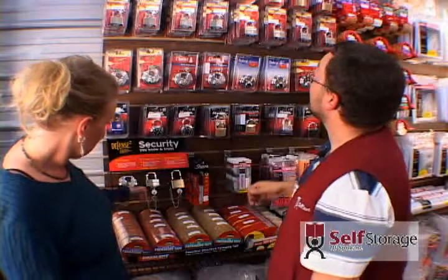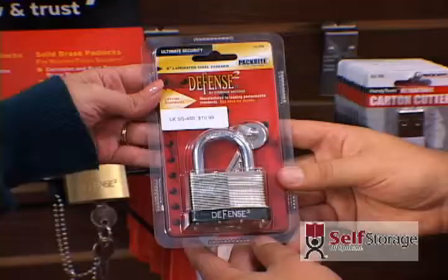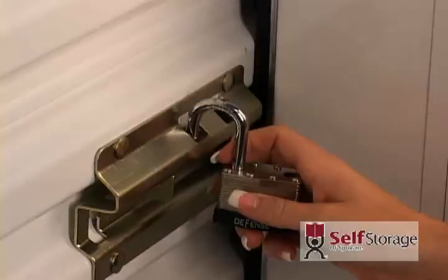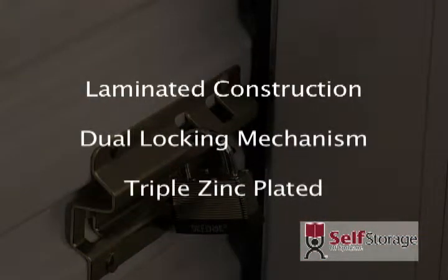Have you ever seen the commercial where the bullet goes through the lock and it stays locked? That's a laminated lock. It has laminated construction which is very difficult to break open, a dual locking mechanism, and is triple-zinc plated.